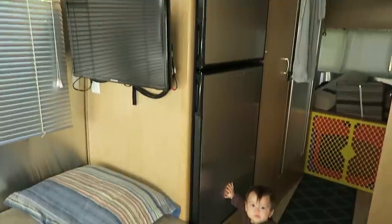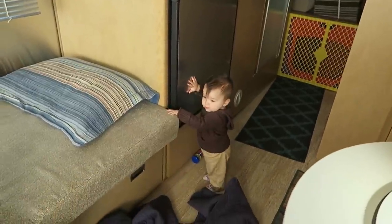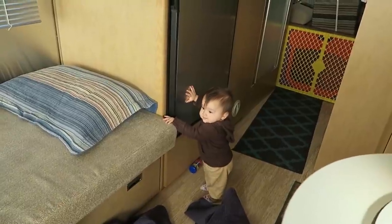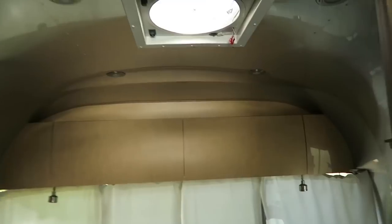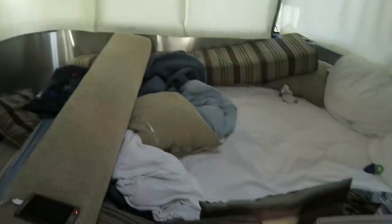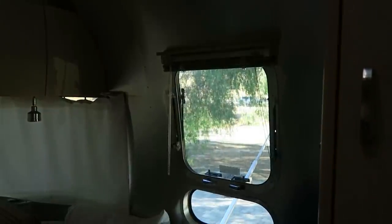Everything's rounded, and there is storage under the couch, storage under the refrigerator, and a decent-sized refrigerator. She is learning to walk — she's not interested in crawling anymore. There's a wardrobe and storage for clothes, so everything is pretty nice. Outside is real pretty — we're in a hot spring.